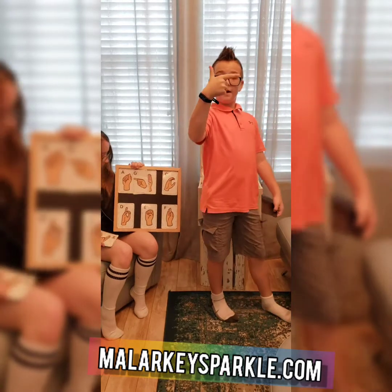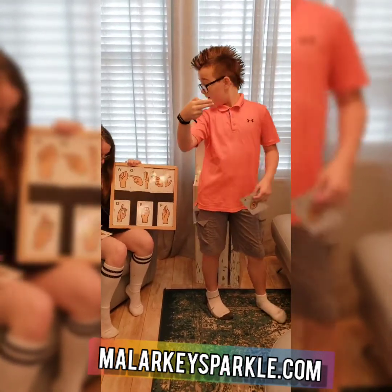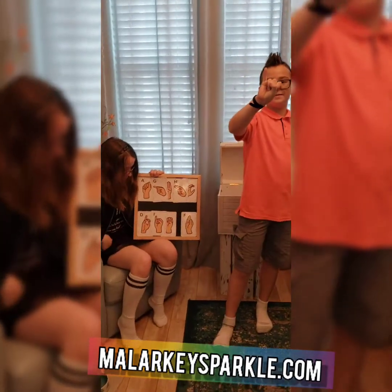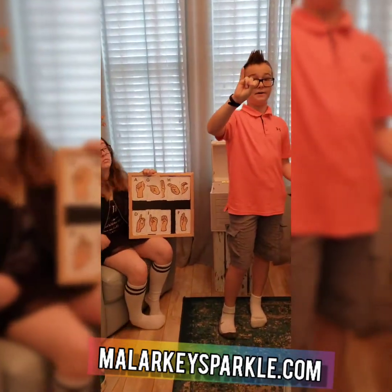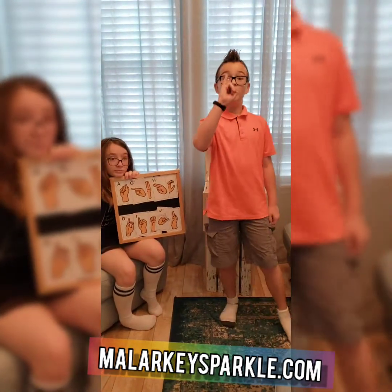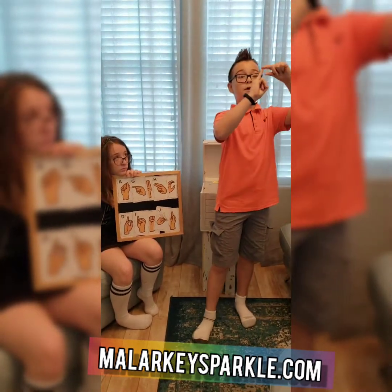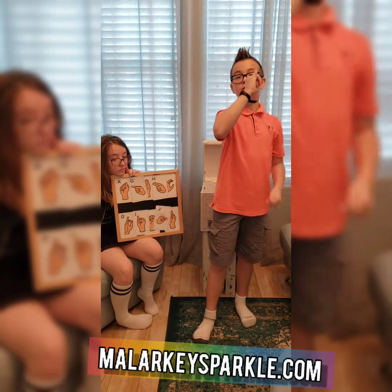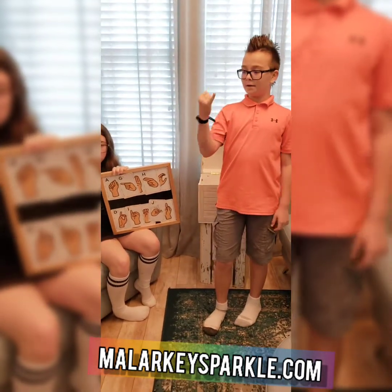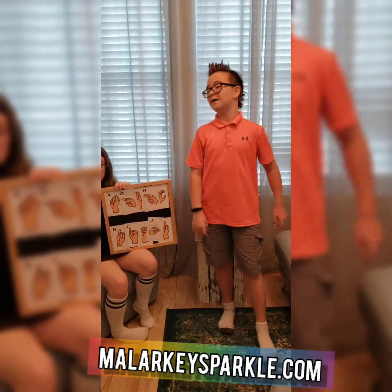G: make a finger down and put your thumb down. H: add the middle finger. I: ball up your fist and put your pinky finger up. And then our new letter, which is J — you make an I shape, but then you bring your pinky down like you're making a J. It's a movement letter. Yeah, one of the two. Stay tuned to see what the next moving one is.